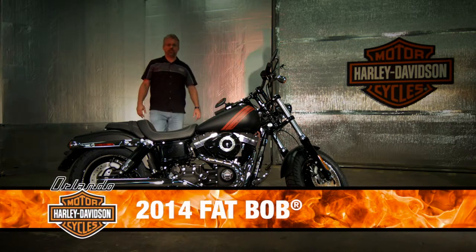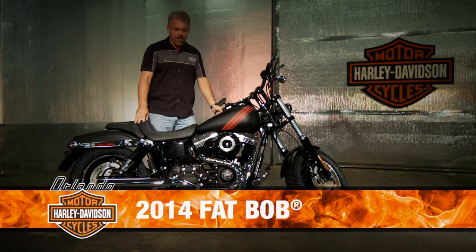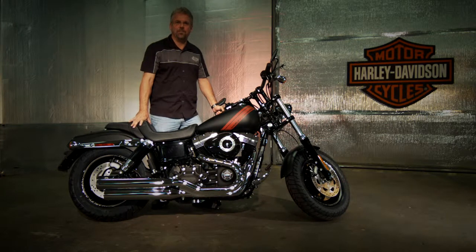Orlando Harley introduces the new 2014 Fat Bob — raw, aggressive, part of the dark custom line.